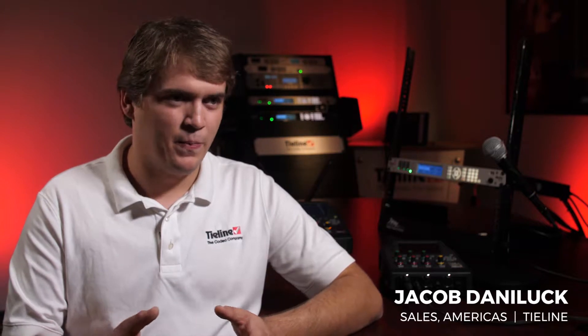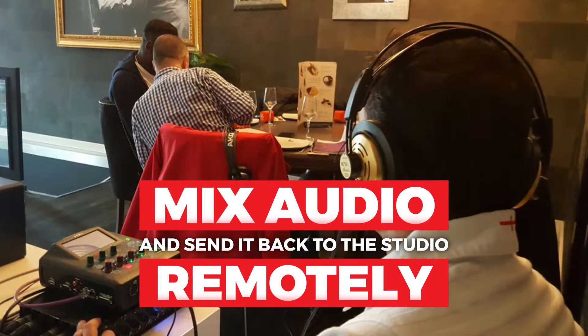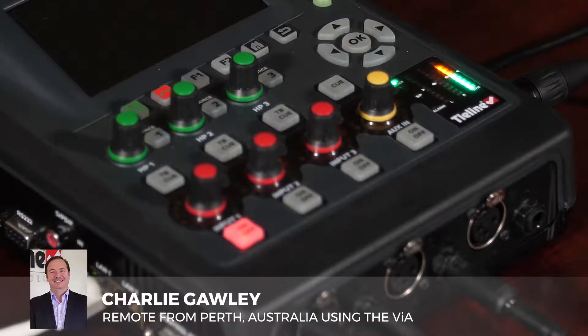You can take the Via anywhere, you can mix your audio remotely, and then you can send it right back to the studio in mono or in stereo. It means they can go out there with less equipment that provides more forms of connectivity with higher levels of reliability and redundancy built into it.